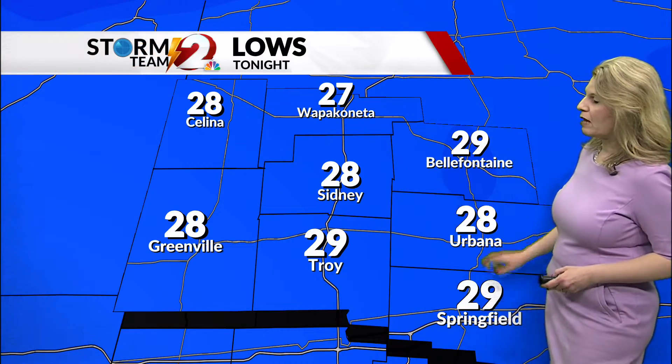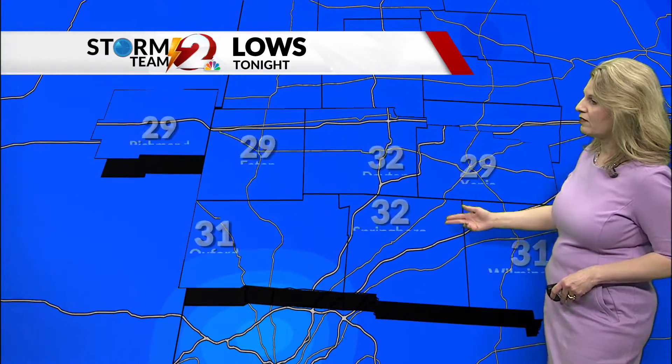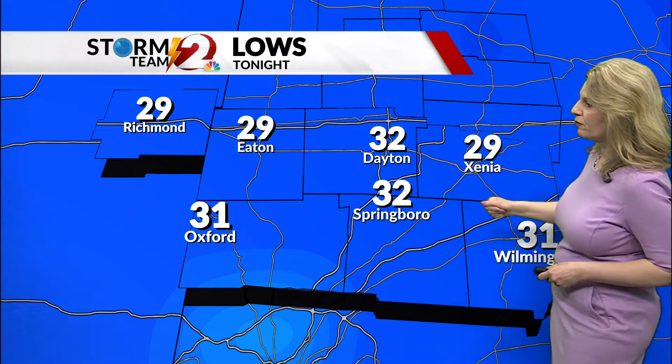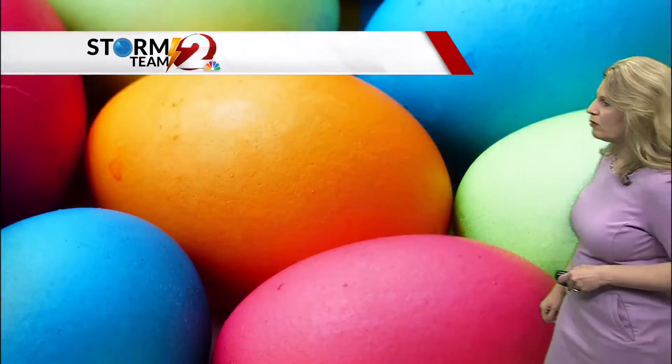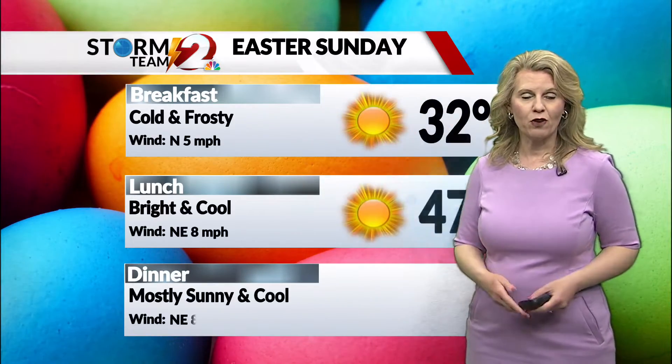Outlying areas dropping into the upper 20s during the overnight hours north of I-70. South of I-70, outlying areas will be a little bit cooler; in the city, about the freezing mark for the overnight low. 29 degrees in Xenia, 31 degrees in Wilmington.